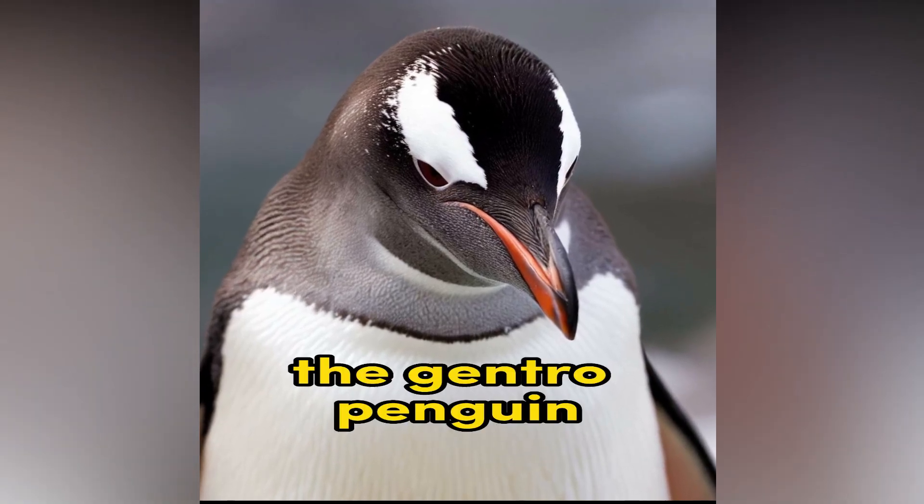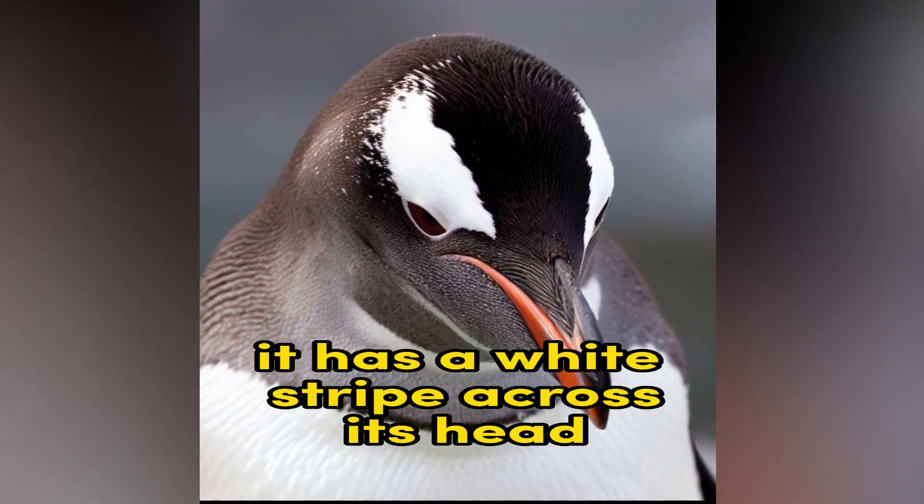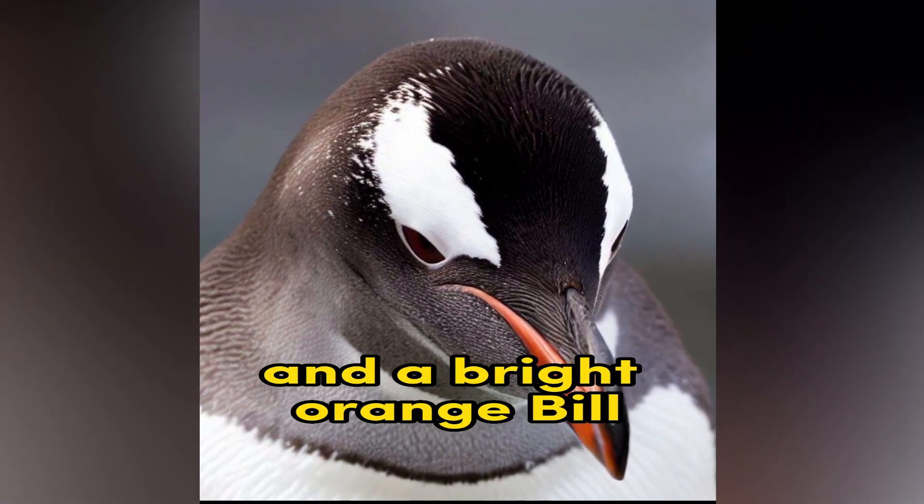Gentoo Penguin. The Gentoo Penguin is a species of penguin found in the Antarctic region. It has a white stripe across its head and a bright orange bill.